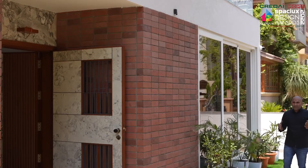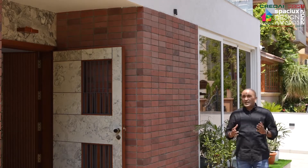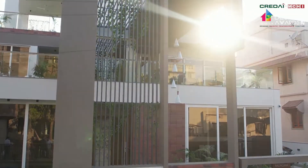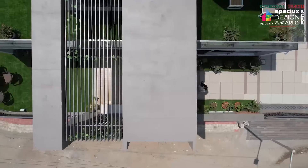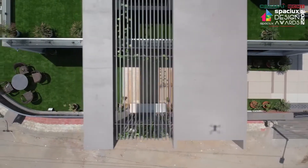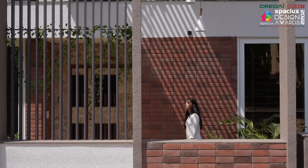To highlight the entry, we have created a double height entry volume which gives an iconic identity to stand out from the surrounding houses. By creating MS jali screens on top of this entry foyer, we are getting a very good play of light and shadow on the floor as well as on the wall.